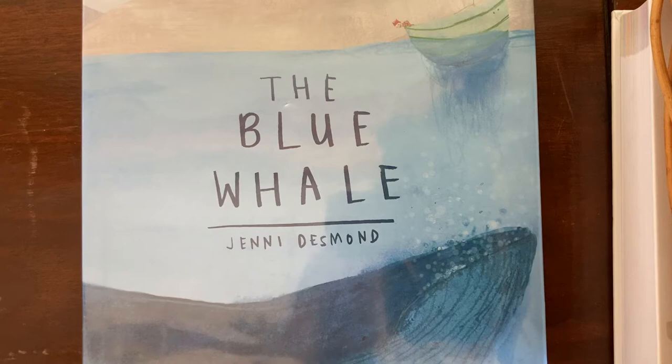Hi, today I'm going to share with you some children's books about whales and dolphins. My kids and I recently finished a homeschool unit on the ocean. One of the weeks that we did was devoted to whales and dolphins, so I'm going to show you some of the books that we used for that week and tell you a bit about them.